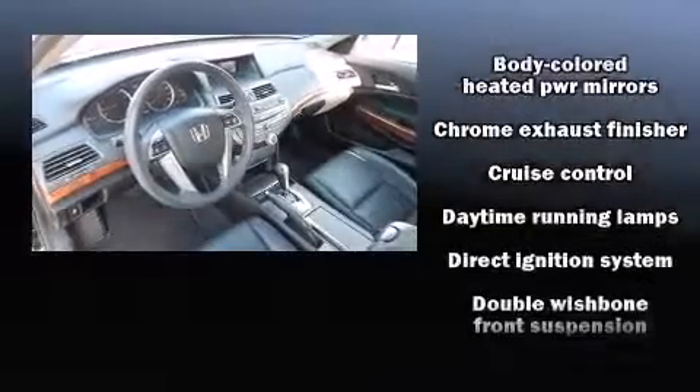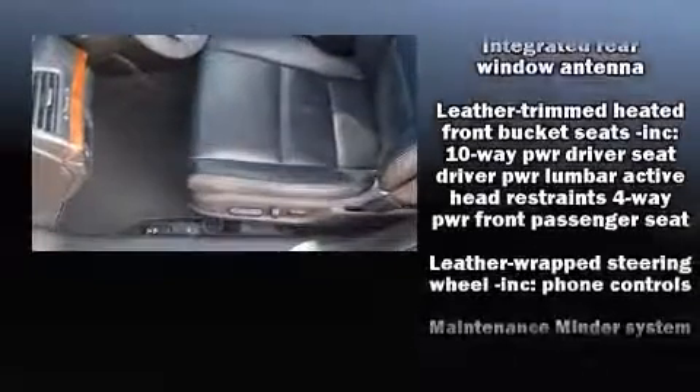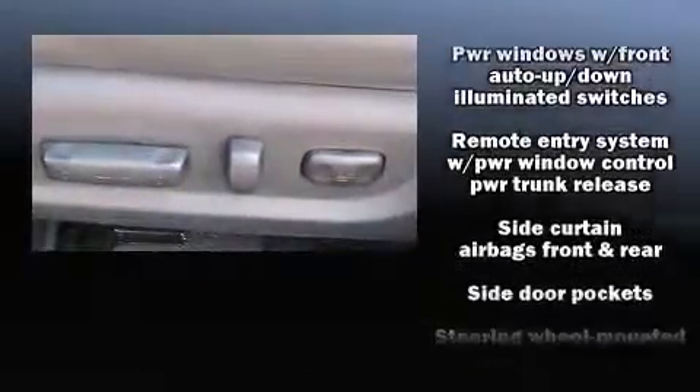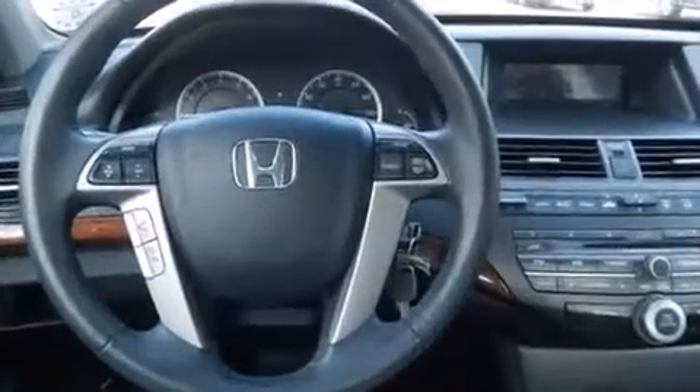Honda ensures the safety and security of its passengers with equipment such as head curtain airbags, brake assist, anti-whiplash front head restraint, a security system, and four-wheel disc brakes with ABS. This car was designed with safety in mind, allowing you to drive with even greater assurance.